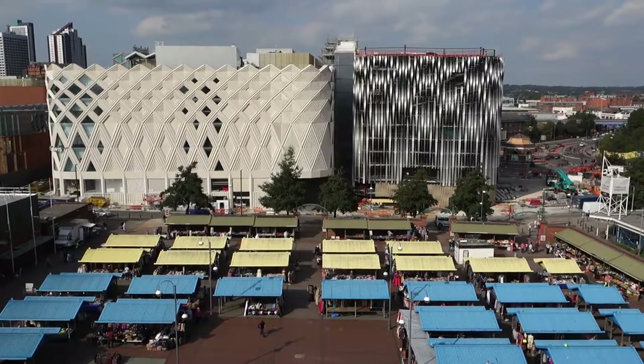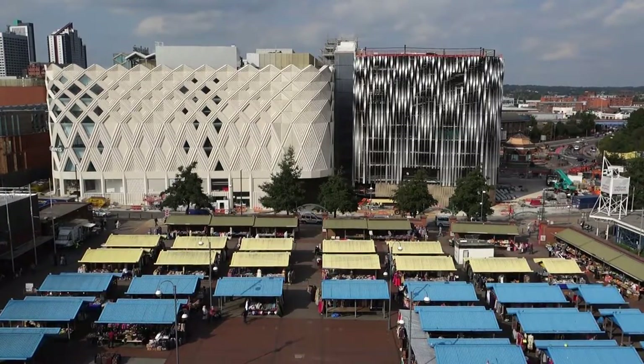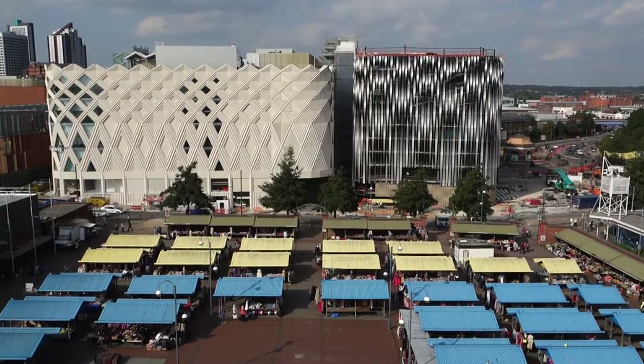Alighting the train and strolling through the South Concourse, you encounter the first piece of the Leeds Welcome Art Trail: Windows of Leeds, which I ignored.